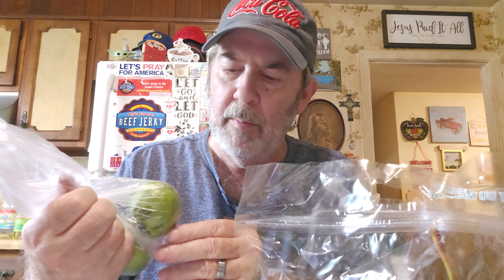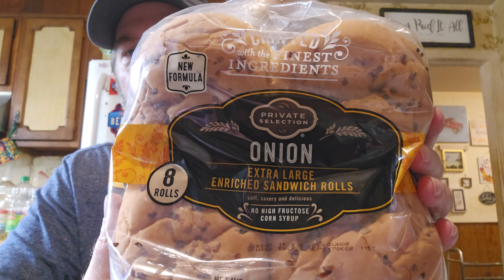Got two limes as well. I'm gonna put this refrigerated stuff away. We're gonna have that barbecue one night, and I got these onion hamburger buns — these are really, really good, super soft. And this is for Joy's dessert recipe — marshmallows.